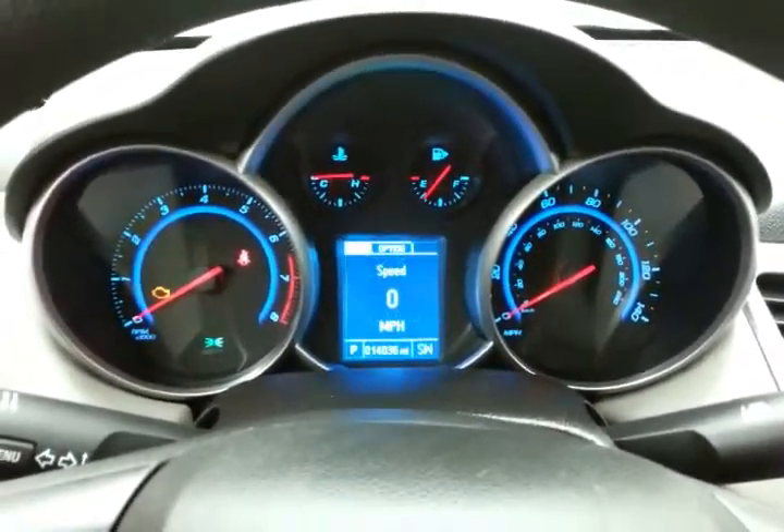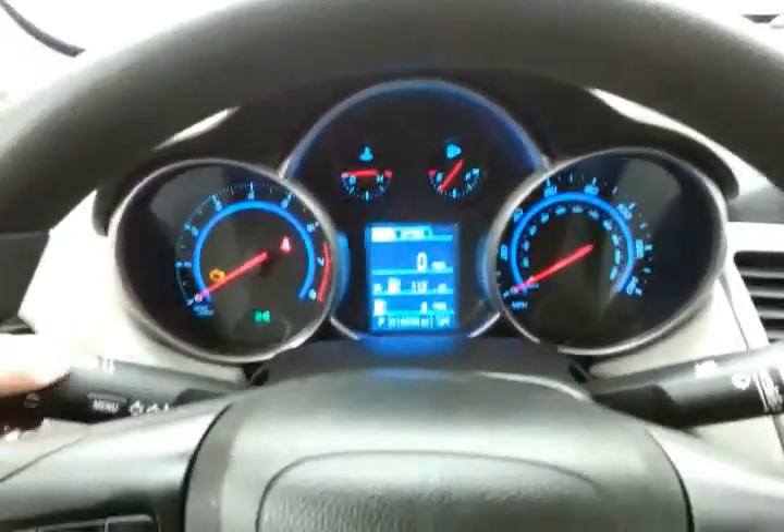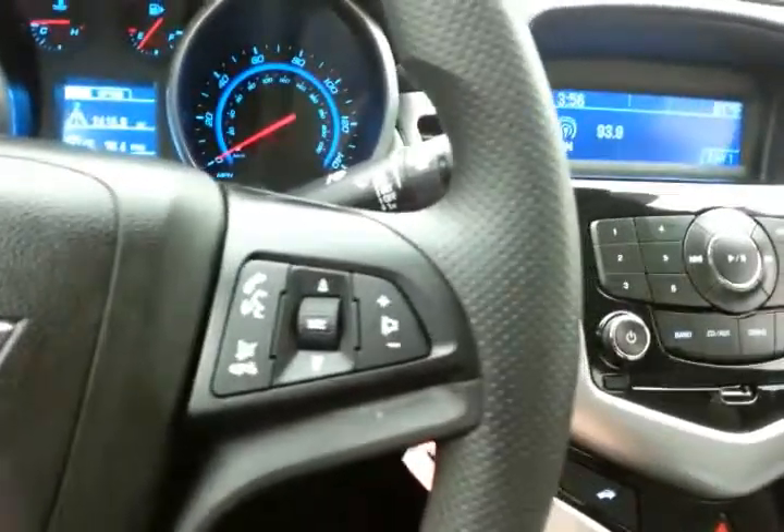Large, easy-to-read gauges with a driver information system. Cruise control and steering wheel-mounted audio controls so you can keep your hands on the wheel.